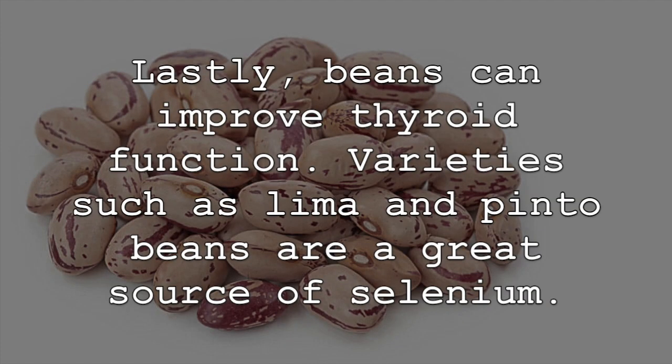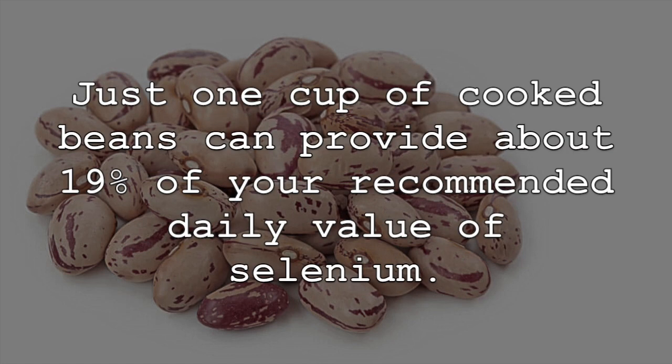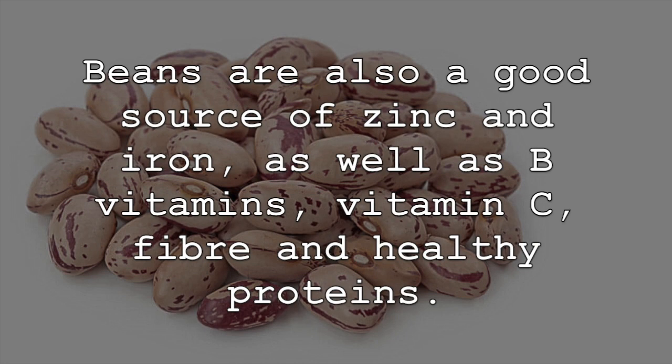In addition, beans can improve thyroid function. Varieties such as lima and pinto beans are a great source of selenium. Just one cup of cooked beans can provide about 19% of your recommended daily value of selenium. Beans are also a good source of zinc and iron, as well as B vitamins, vitamin C, fiber, and healthy proteins.